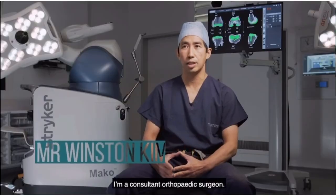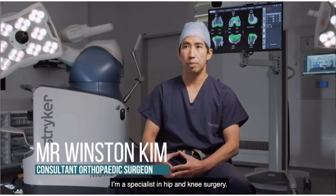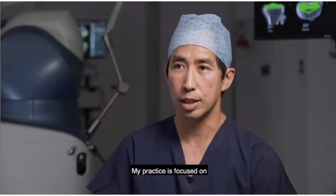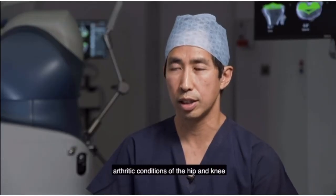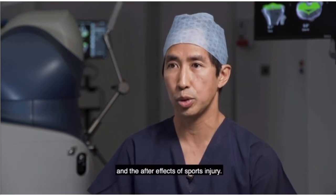My name is Winston Kim. I'm a consultant orthopedic surgeon, a specialist in hip and knee surgery. My practice is focused on arthritic conditions of the hip and knee and the after effects of sports injury.